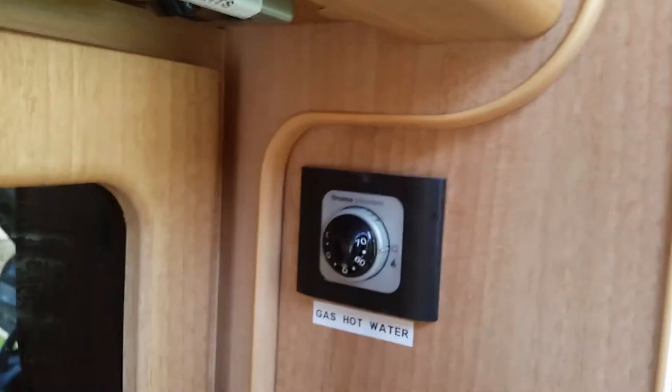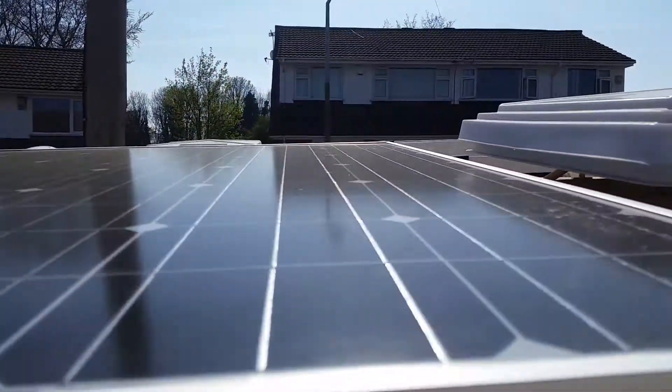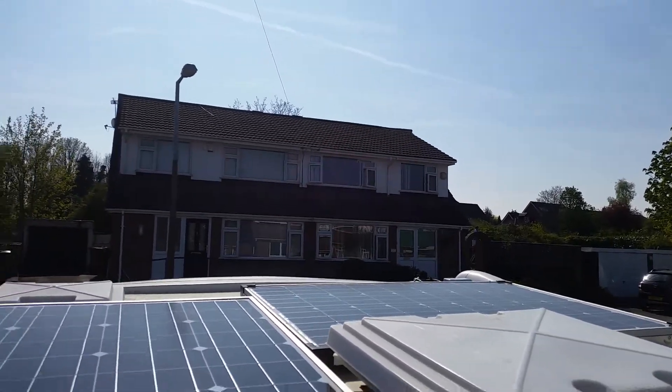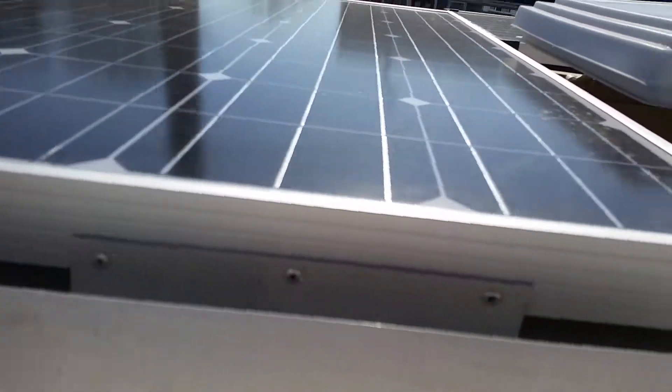It takes about 15-20 minutes to heat the 10 litres of water. There's a large roof light which is great — you can actually stand on the cushions and see the solar panels through it: that's the 200-watt panel and over there is the 100-watt panel. It's handy having a roof light you can put your head out of to mop the panels from time to time.